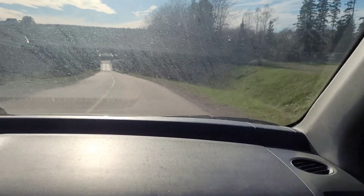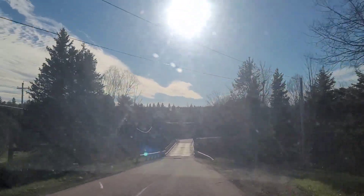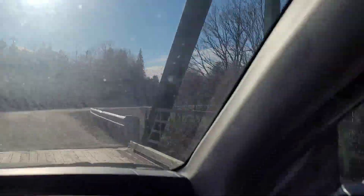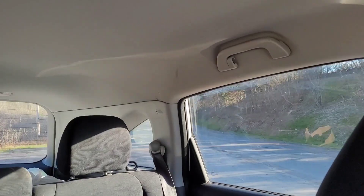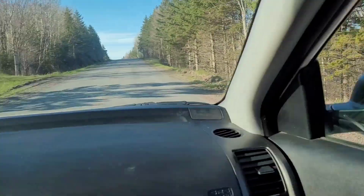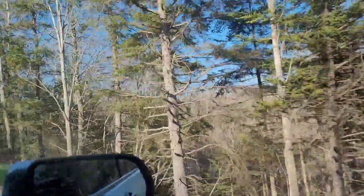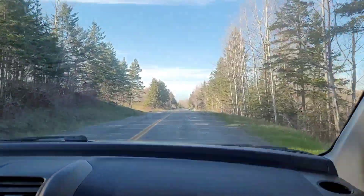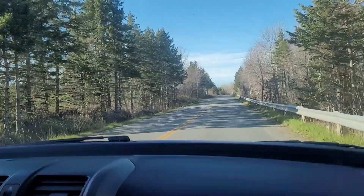We're gonna be approaching the bridge very quickly. We did the drive that way yesterday in the West Side South River Road video, and this is the other part — the paved portion, if you will.